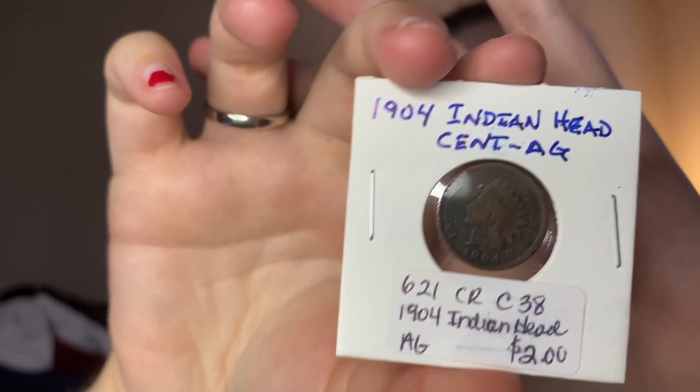I got this 1904 Indian head penny, and this was $2. I'm into coins and collecting because my dad is — he kind of got me into it. This will be cool. Hopefully you can tell the detail on it, but it's kind of hard because it's dark. It's pretty cool though — it's over 100 years old.